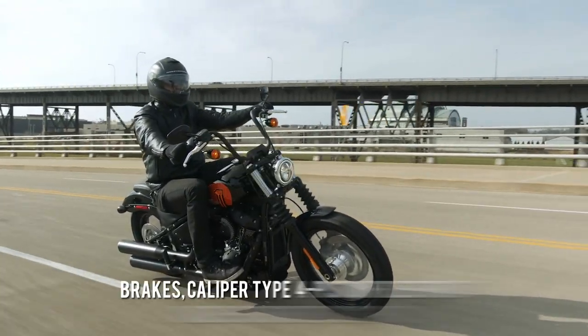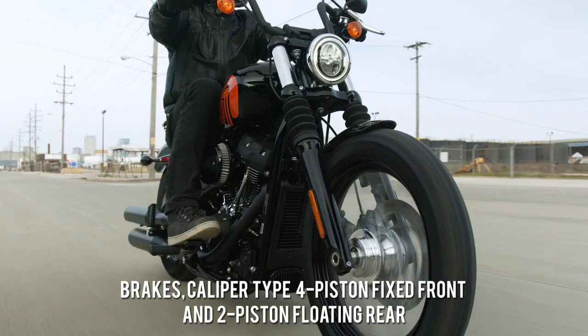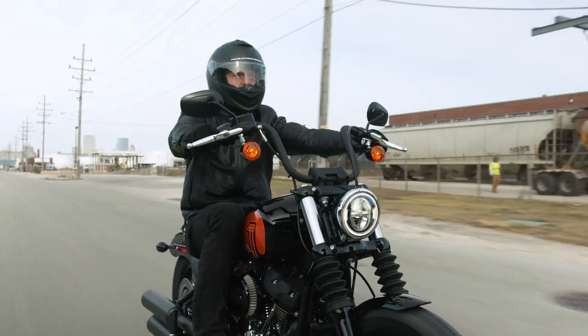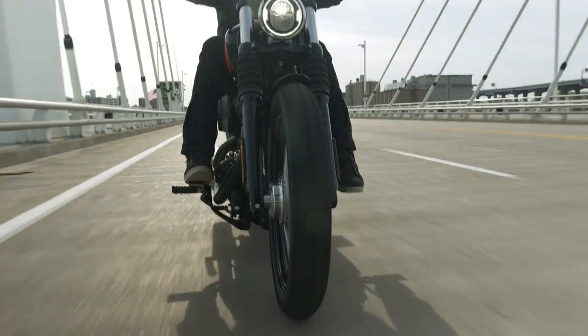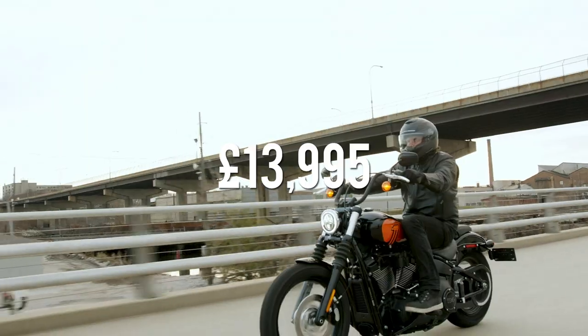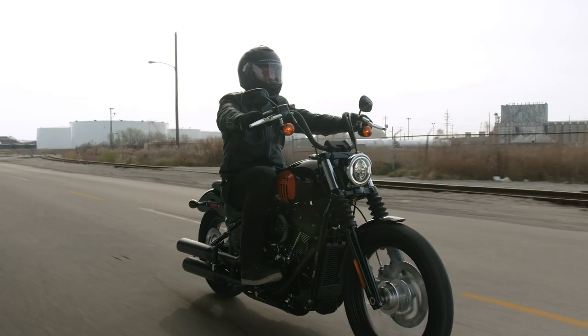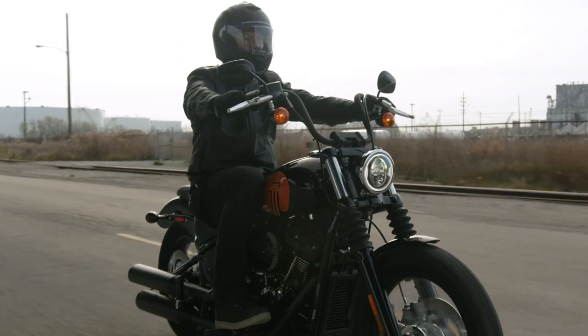For braking power we have a four piston front disc and two piston rear disc with ABS, and it's set up to be an accessible, comfortable and versatile bobber. Expect to pay around £13,995 for the Street Bob in 2021, with prices going up depending on what graphics pack and accessories you go for.